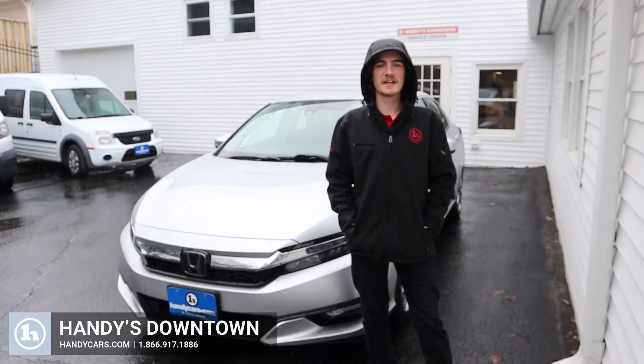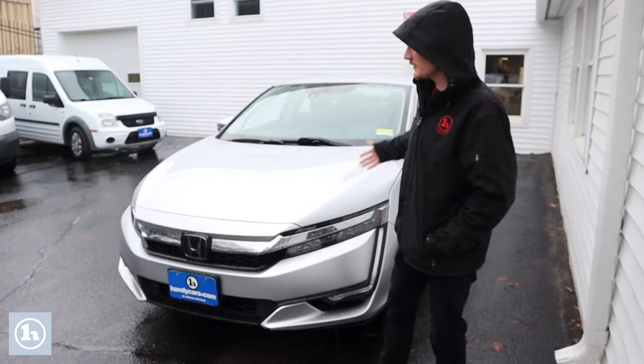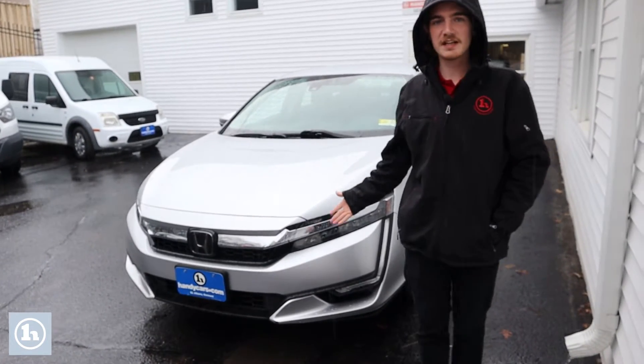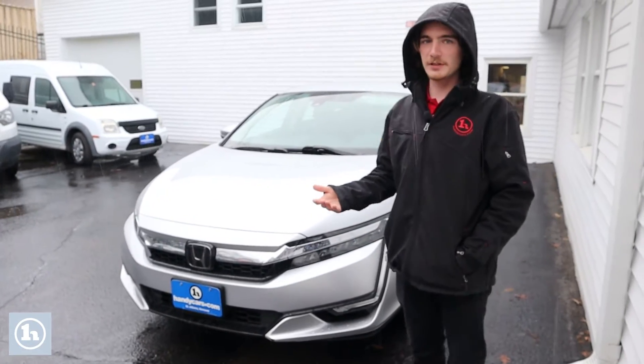Hey Joy, it's Kevin here with Handy's downtown on this beautiful rainy spring day, showing you around this 2018 Honda Clarity. I'm just going to walk you around the vehicle so you know what to expect when you show up to look at it.